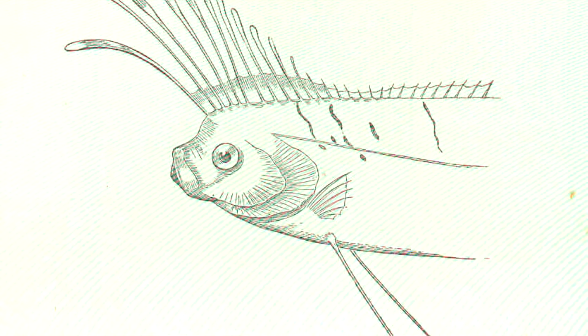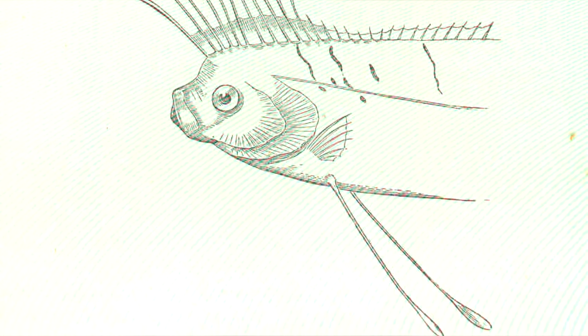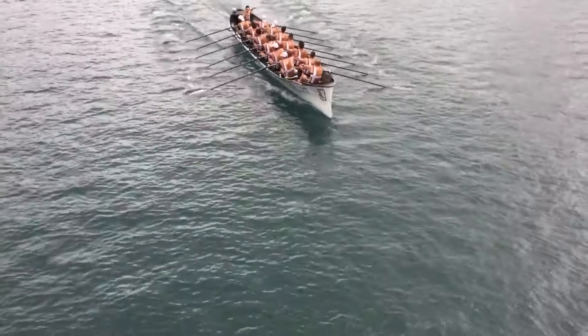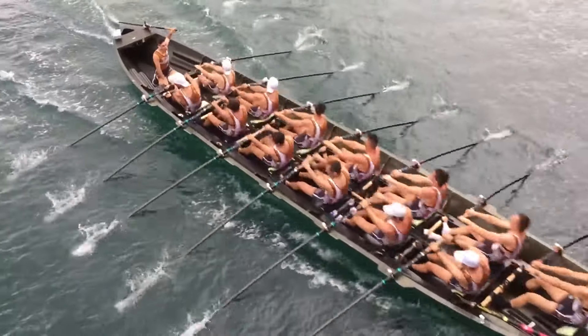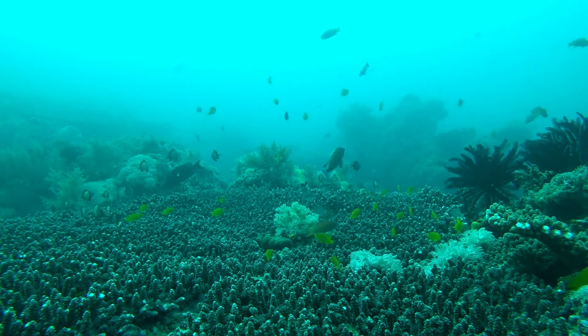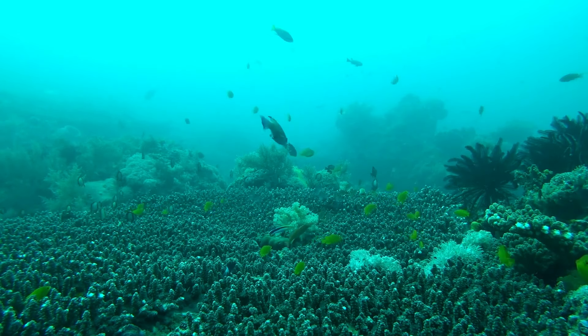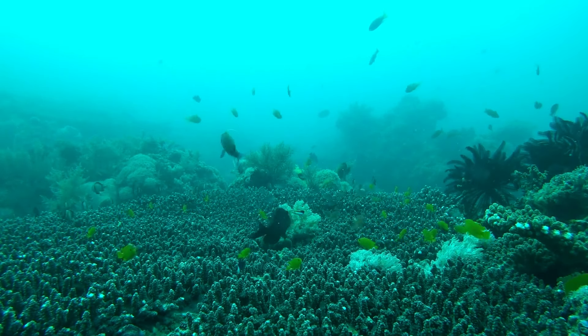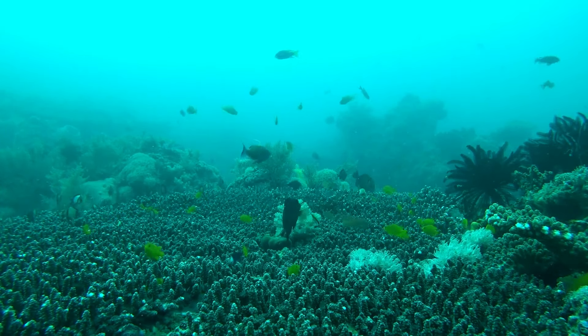Originally, oarfish were believed to swim using their pelvic fins, the same way a rower would use oars in a boat. An oarfish's pelvic fins are long and end in club shapes, thus the name oarfish — though now it's known this isn't the case. Currently, there are three recognized species of oarfish, though some sources split single species into multiple, so this number may change with more information.